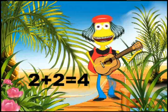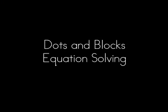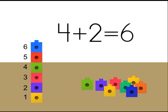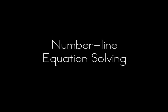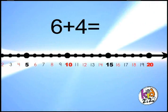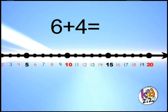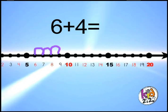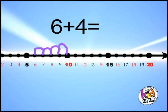Subtraction is the reverse of that — take two from four. Let's try six plus four. You start with the number six and you add four bumps. Look at that! You end up on the number ten.